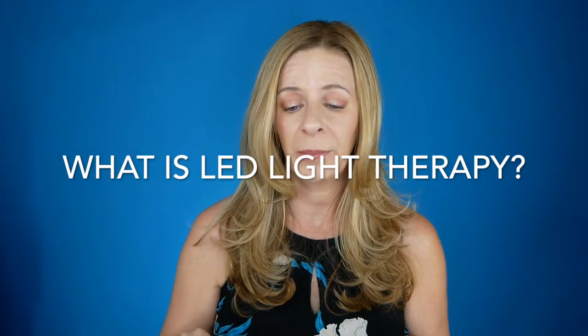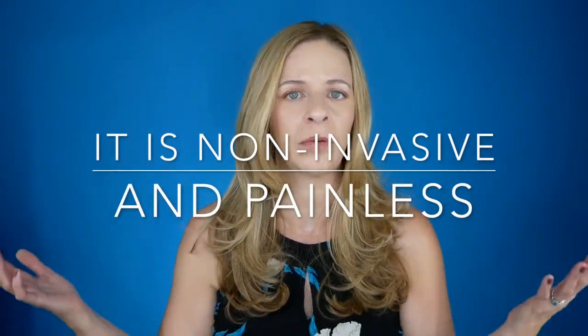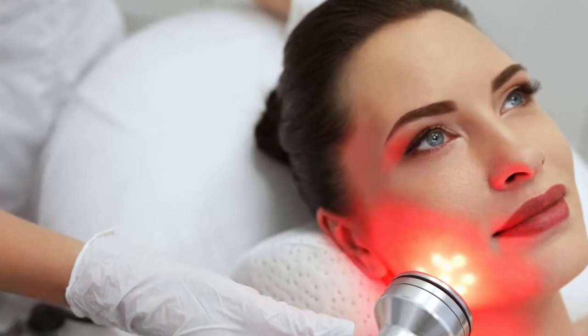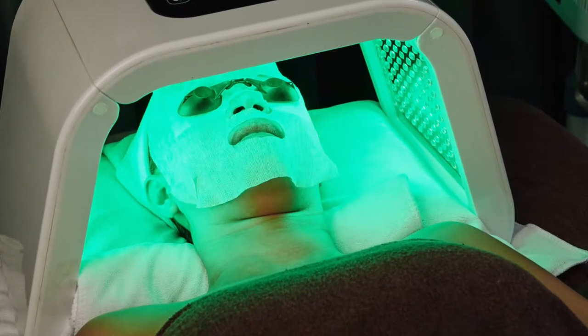LED stands for light emitting diode therapy. NASA originally developed it for plant growth and found it could also be used for wound healing, which led to a plethora of other research studies showing it helps with skin rejuvenation. The skin has a wonderful ability to absorb light energy and uses that energy to produce more cellular fuel naturally, otherwise known as ATP. This energy promotes skin fibroblasts to produce increased collagen and elastin proteins, stimulating the body's natural healing and rejuvenating processes.